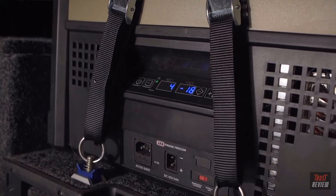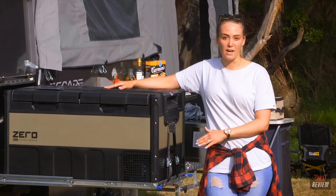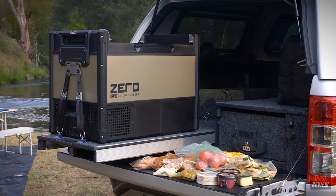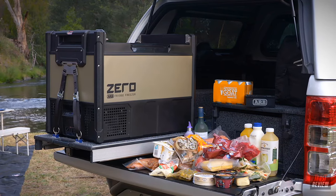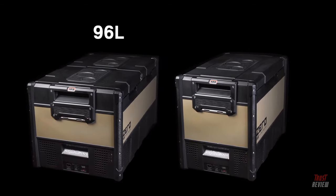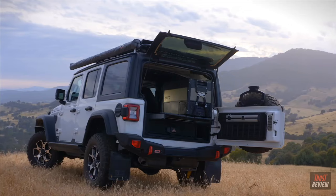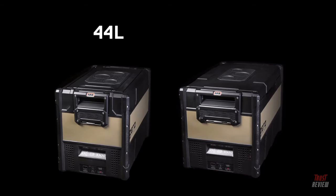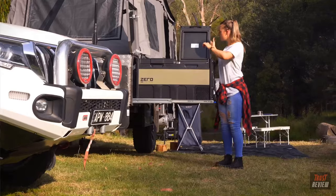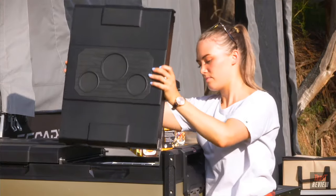On the front, you'll find an easy to navigate twin display that allows you to control and monitor the temperature of each of the separate compartments. This can be a freezer, a fridge or a combination of both. In the Zero Fridge Freezer Range, the Dual Zone models come as a 96 litre or 69 litre, and the single zones come as a 44 litre and a 60 litre. For the side opening models, they feature a quick release reversible lid to suit your camping setup.